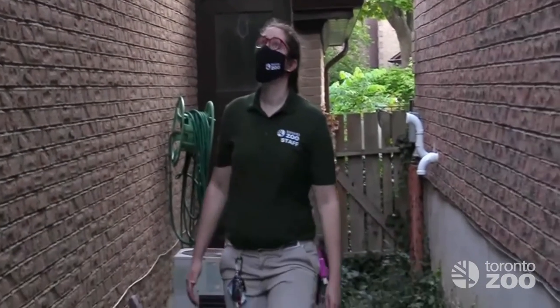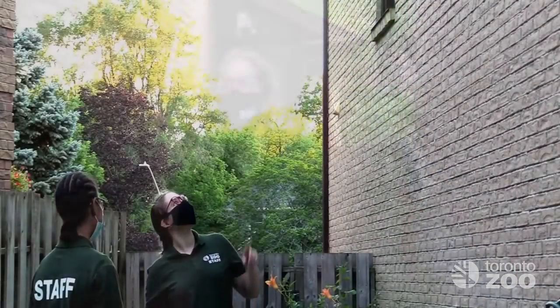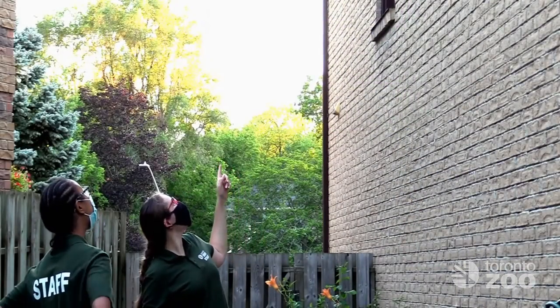Our team is assessing potential areas the bats may be emerging from. Now we wait for the first bat to emerge, which tends to be around sunset, and record that time.